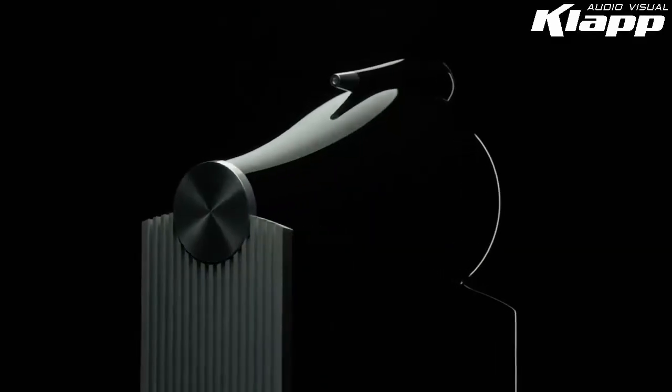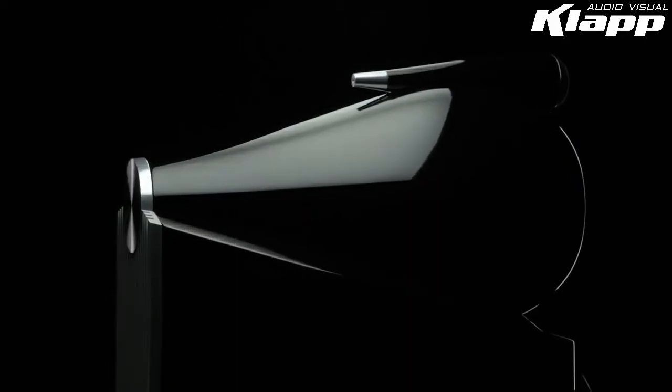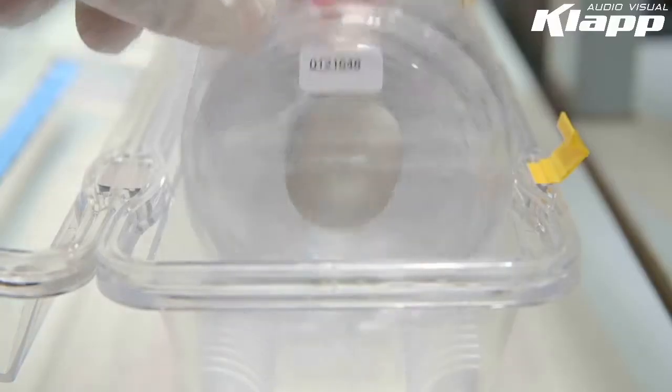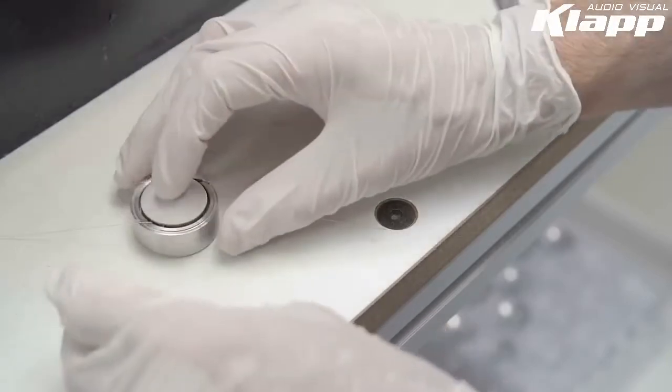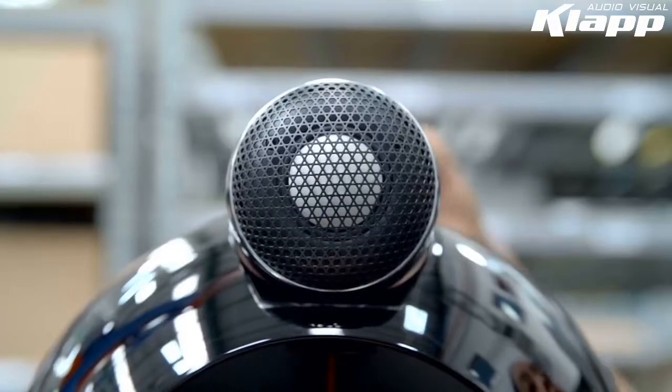The result? In the new 800 Series Diamond, the only major component that made the cut is the still groundbreaking Diamond Dome tweeter. A perfect combination of rigidity and lightness, this remarkable tweeter dome raises the break-up point to an astounding 70 kHz, delivering breathtakingly revealing treble.